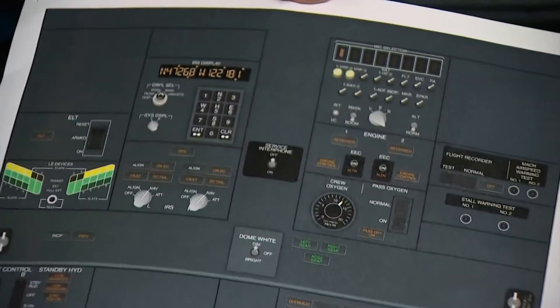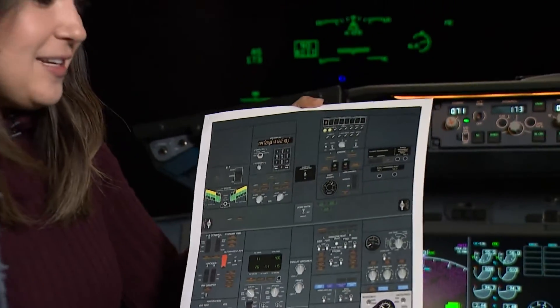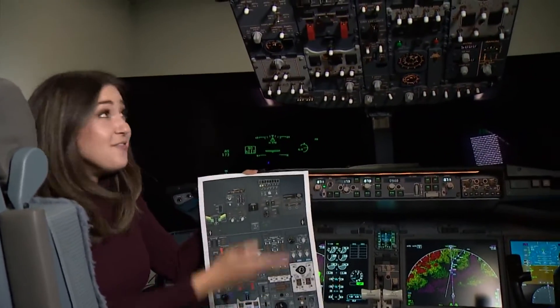Prior to the VR technology, pilots would study using these flat posters — they tape them to their walls. For this next step of training, it's the half simulator, and as you can see, very different.